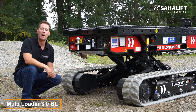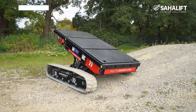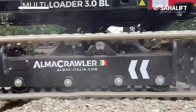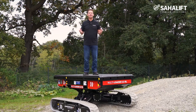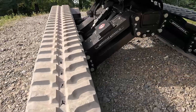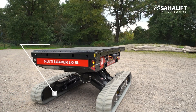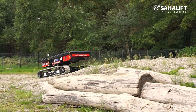Introducing the Multiloader 3.0 BL, a tracked carrier designed for moving loads where larger machines are impractical and wheeled vehicles just won't do. This carrier is capable of transporting up to 3 tons of cargo with ease. Although it's not the fastest at 4.2 km per hour, the Multiloader 3.0 BL offers the convenience of remote control operation.